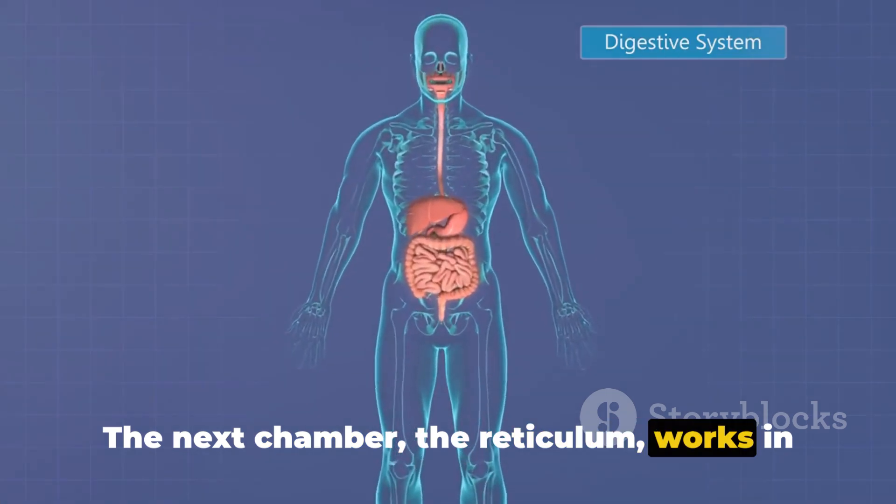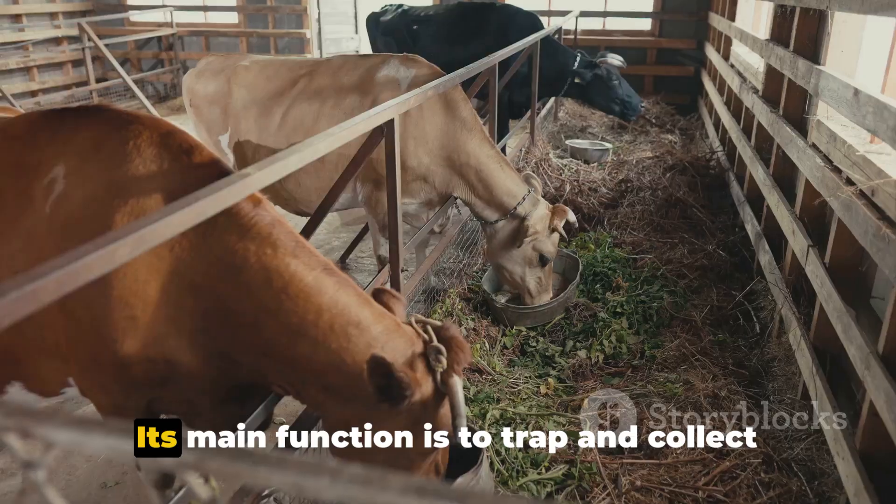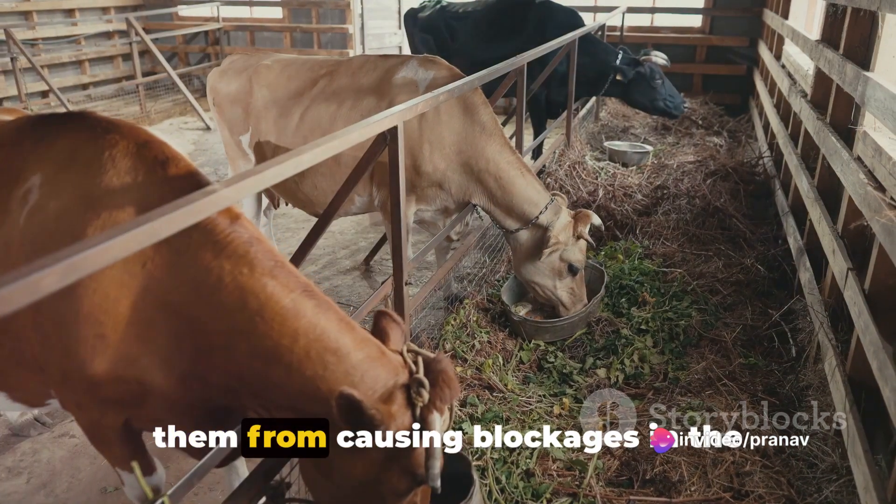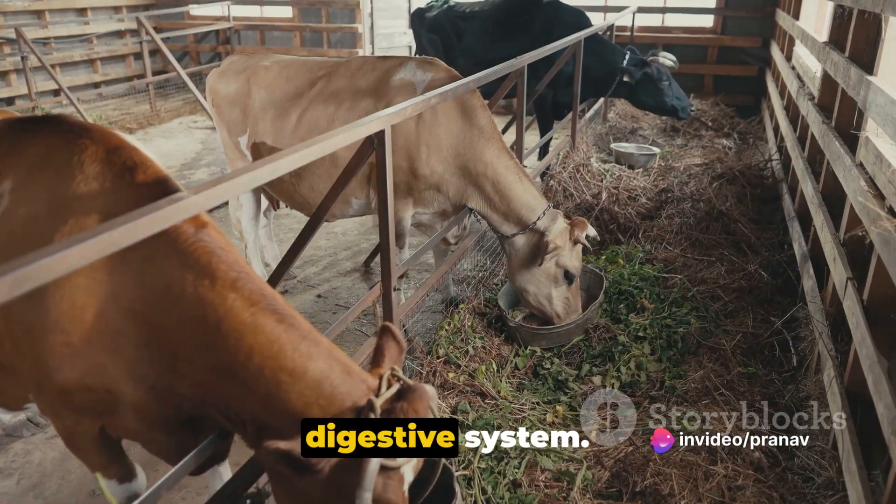The next chamber, the reticulum, works in tandem with the rumen. Its main function is to trap and collect any indigestible materials, preventing them from causing blockages in the digestive system.